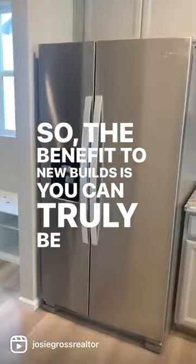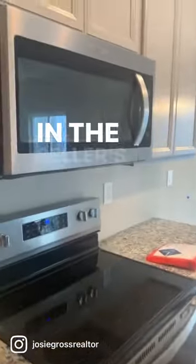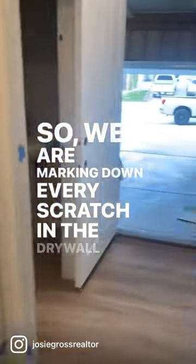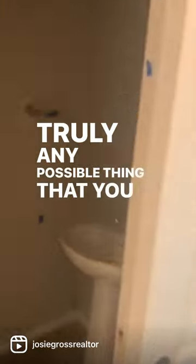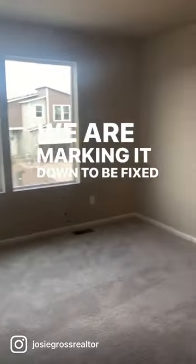The benefit to new builds is you can truly be as picky as possible, which doesn't happen for existing homes, especially in a seller's market. So we are marking down every scratch in the drywall or the paint — truly any possible thing that you can catch with your human eye, we are marking it down to be fixed prior to closing.